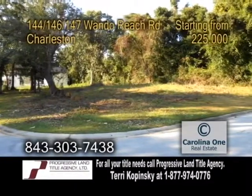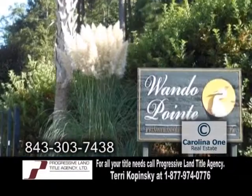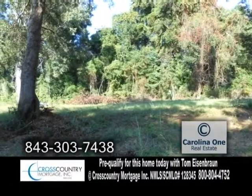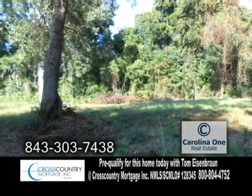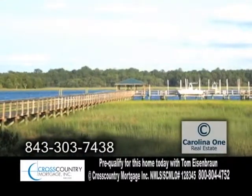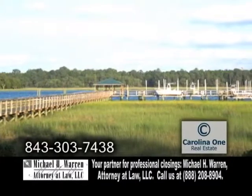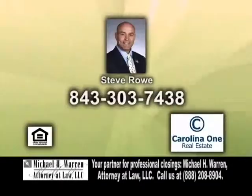Land available in Charleston. There are three lots available in the Wondo Point neighborhood. Each lot is under a quarter acre in a small, quaint, gated waterfront community with a dock. Each of these lots includes its own private deeded 12,000-pound boat lift at the end of the community dock. For more information, contact Steve Rowe, retired military active realtor.